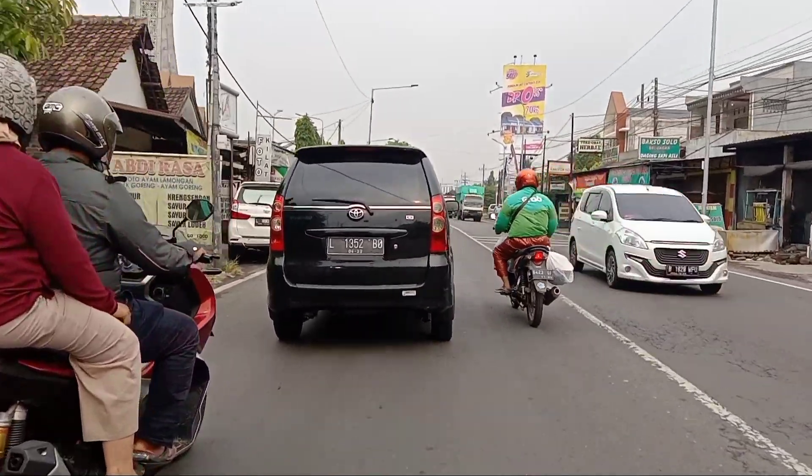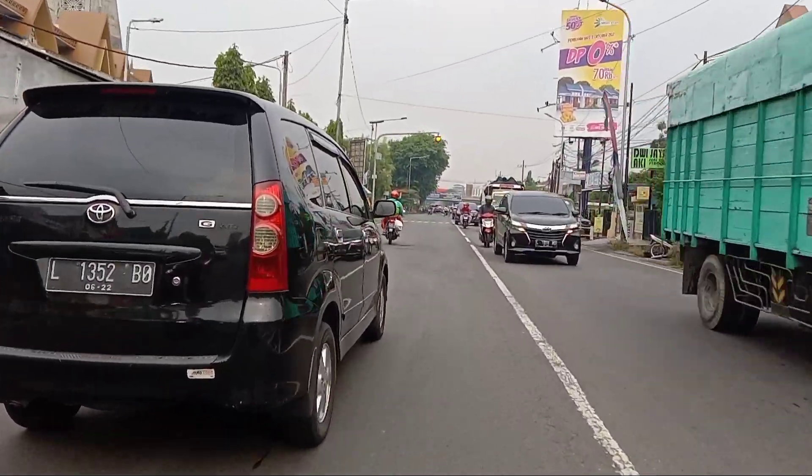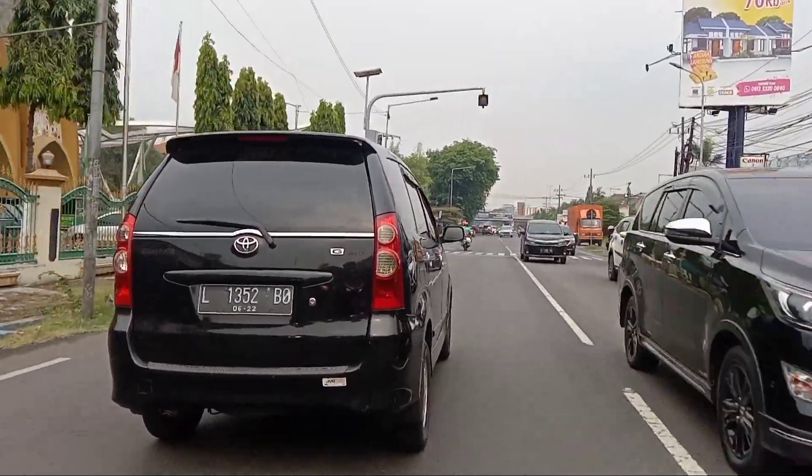Selamat datang kembali di channel saya. Oke teman-teman, terima kasih sudah mampir di channel ini. Hari ini saya akan mereviewkan rute jalan menuju Senja Cafe yang terletak di Sidoarjo.